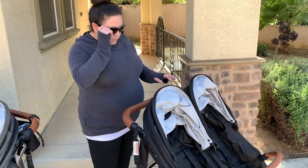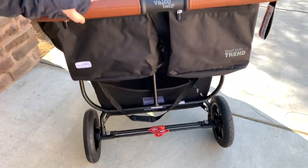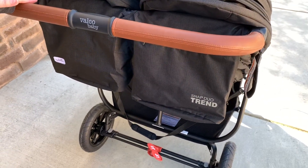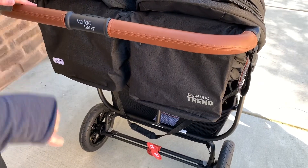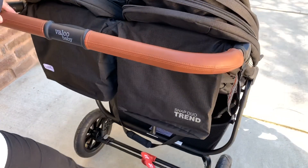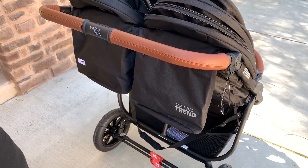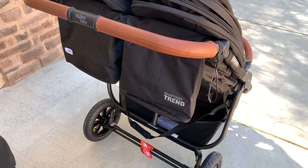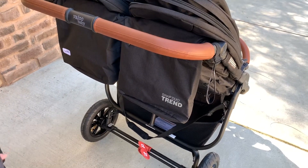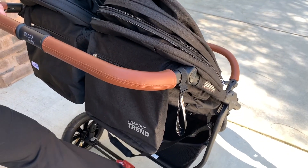It really is a one-finger push. The brake is flip-flop friendly — step down to lock, step down to unlock. Living in Southern California, I'm hardly ever in closed-toe shoes, so a flip-flop friendly brake is really important to me.